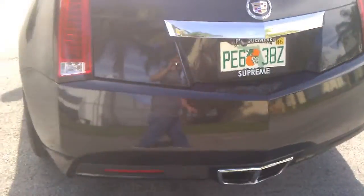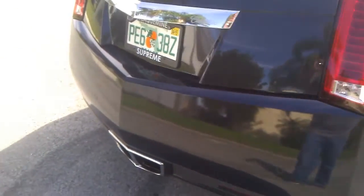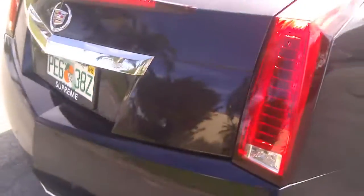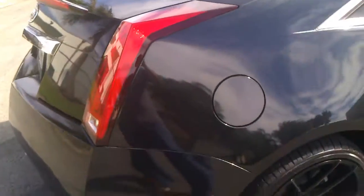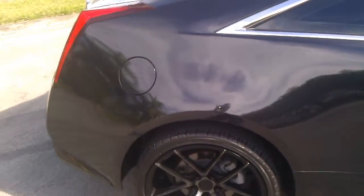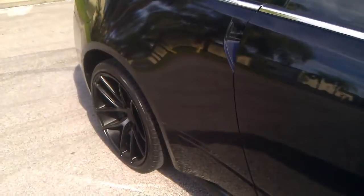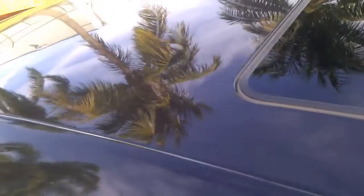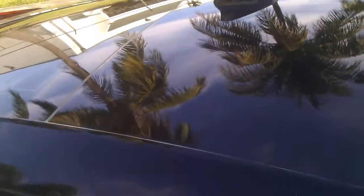The rear bumper's in beautiful shape. It's got backup sensors and also a backup camera mounted right there. The glass is in perfect shape, trunk lid's in beautiful condition. Taking a look at the rear quarter panel on the passenger side — also in beautiful shape, clean throughout. There's a small little dent on the roof, but besides that it looks really good.